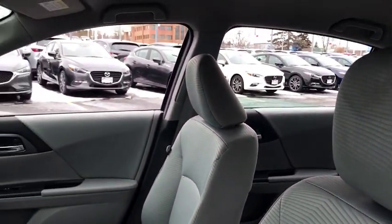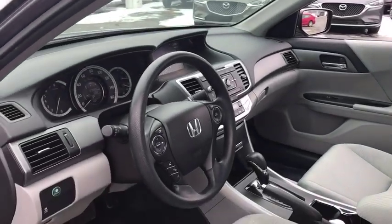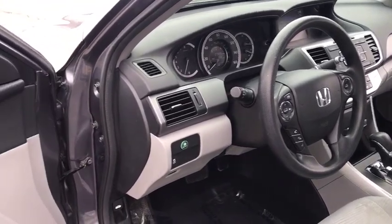Driver vanity mirror, front reading lamp. Take this vehicle for a spin and see why so many shoppers are now proud owners.